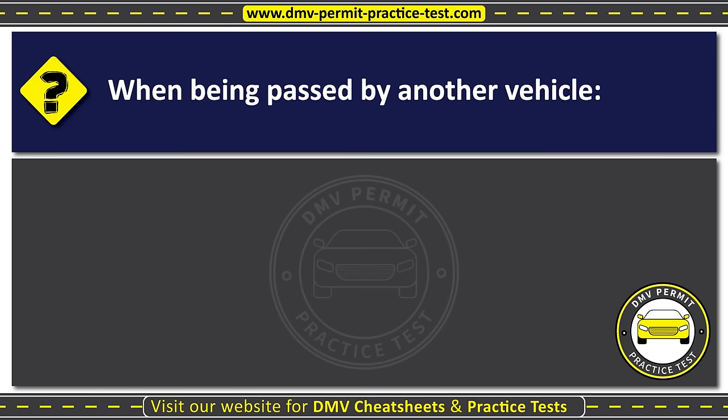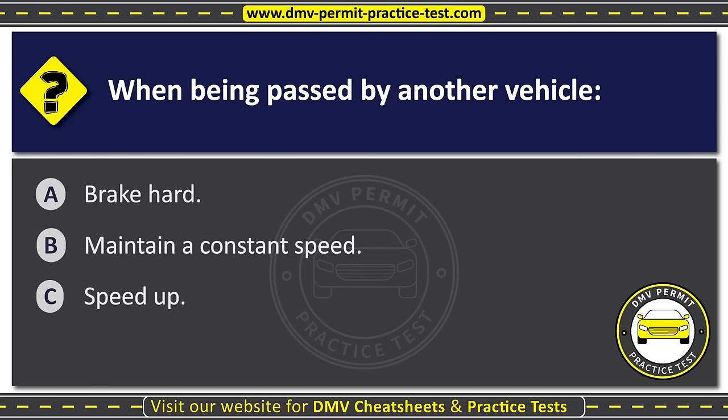Question twenty-eight. When being passed by another vehicle: Option A: Brake hard. Option B: Maintain a constant speed. Option C: Speed up. The correct answer is Option B: Maintain a constant speed.